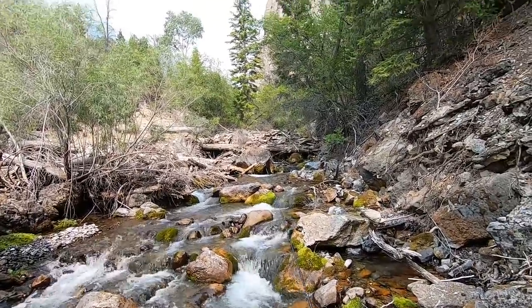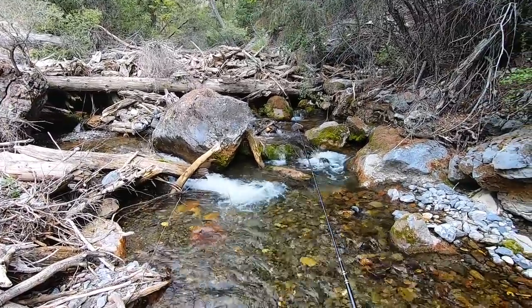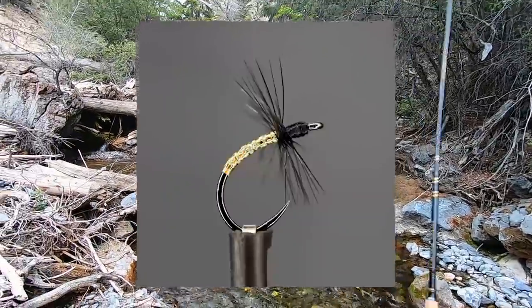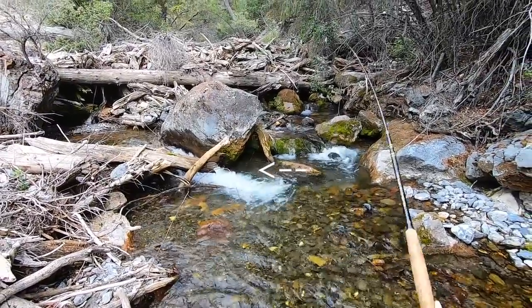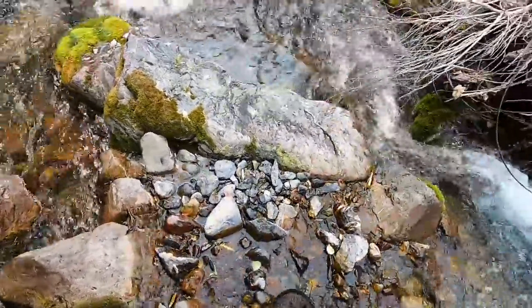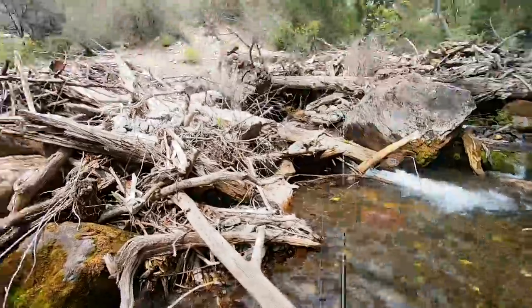Let's keep going, I guess. I'm fishing the Zen Tenkara Suzumi rod and a 7-foot level line and a black and gold kabari. Fish on — another big one. Fish on, another big one. My goodness, not quite as big.